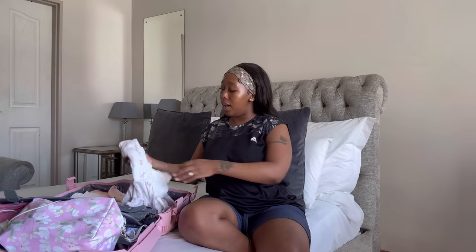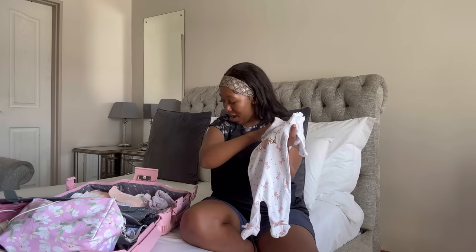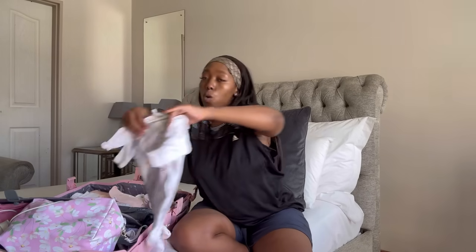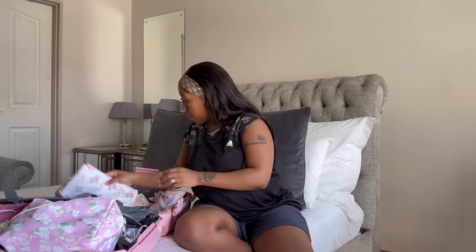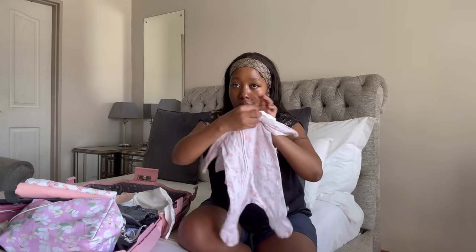Now let's go to the outfits. I have the going-home outfit here — I think we're gonna wear this one as we leave. And I have this outfit as well. Then we have this one — it's a romper and a vest, size newborn. This is the second outfit.